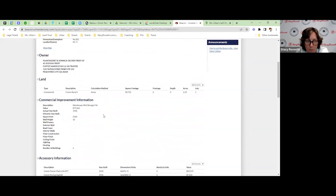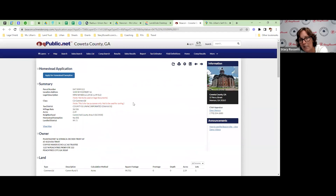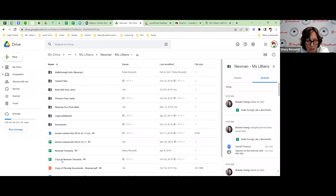Typically what we do is take this information and put it right into our Google Drive folder so we have everything saved. We label it by the name of the facility and the address.